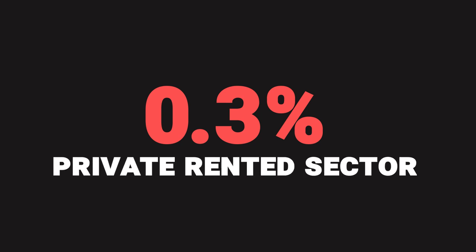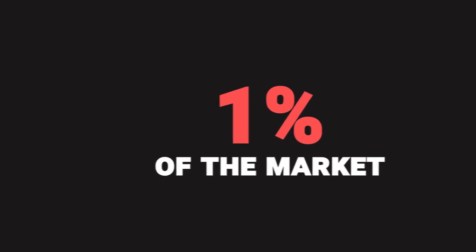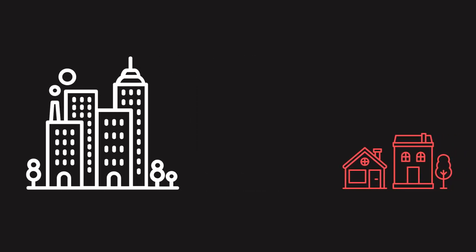But bear in mind, that still only makes up 1% of the market. But they are gaining ground. At the moment, the majority of build to rent homes are in city centres, but suburban locations are becoming more and more popular.